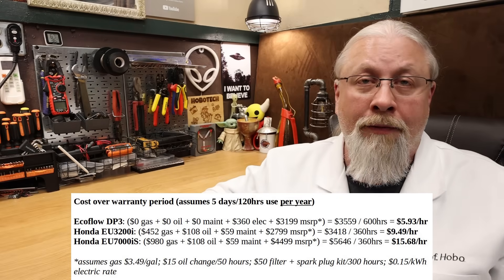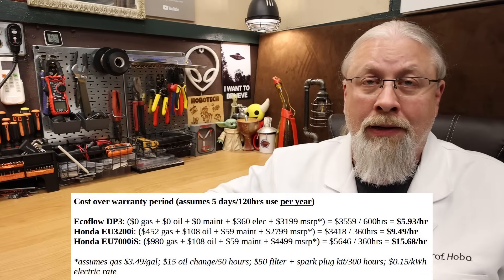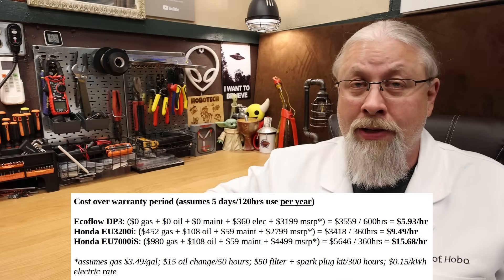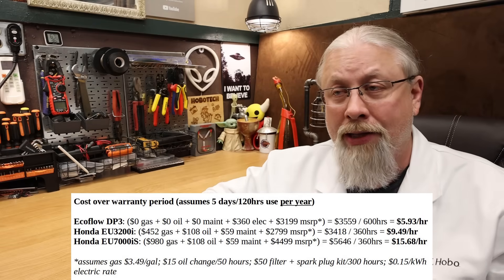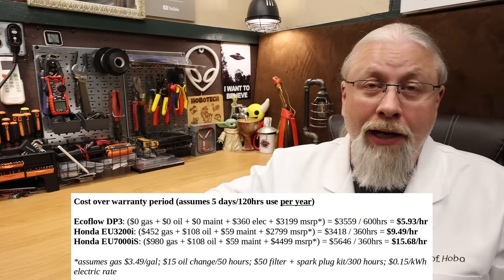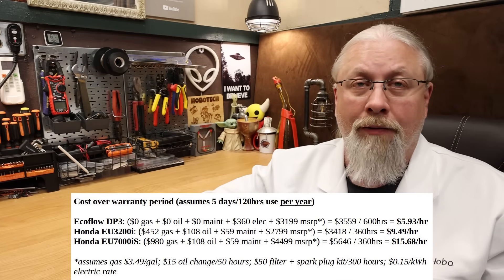This assumes gas is $3.49 a gallon, $15 oil changes every 50 hours, a $50 filter and spark plug kit every 300 hours, and electricity costs $0.15 per kilowatt hour. Rates for electricity vary dramatically across the country, same with gas prices, but these are national averages from the government.